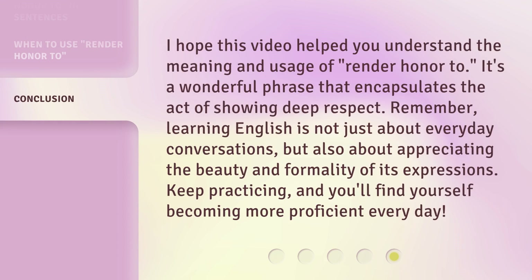I hope this video helped you understand the meaning and usage of 'Render Honor To.' It's a wonderful phrase that encapsulates the act of showing deep respect. Remember, learning English is not just about everyday conversations, but also about appreciating the beauty and formality of its expressions. Keep practicing, and you'll find yourself becoming more proficient every day.